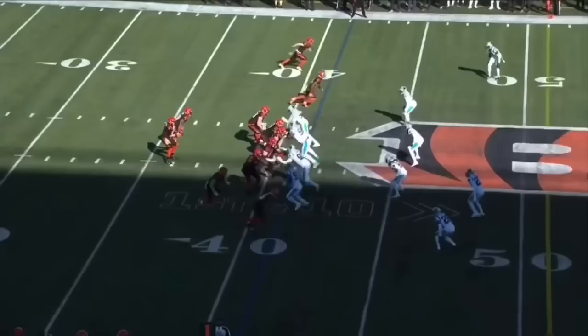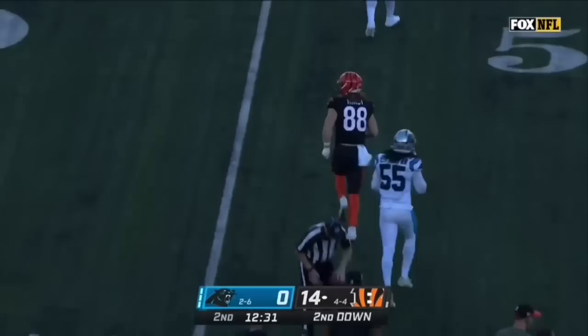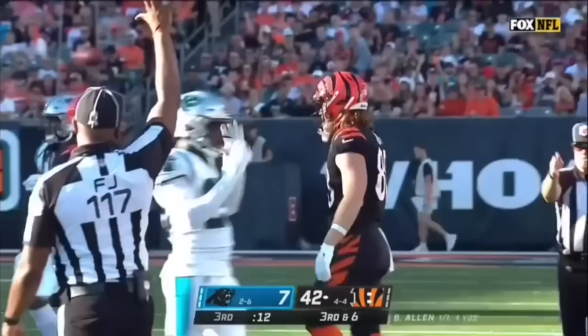The catch made by the tight end Hayden Hurst. With a hip injury. On first down, back in his usual gear — the football uniform. Good adjustment made by Hayden Hurst for the first down. Another big catch for Hayden Hurst.